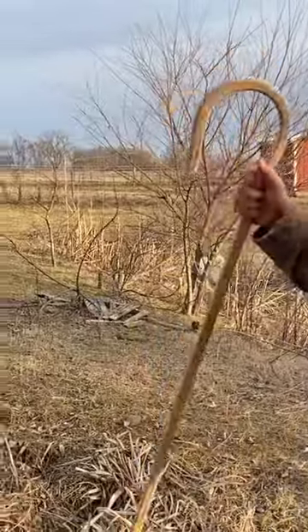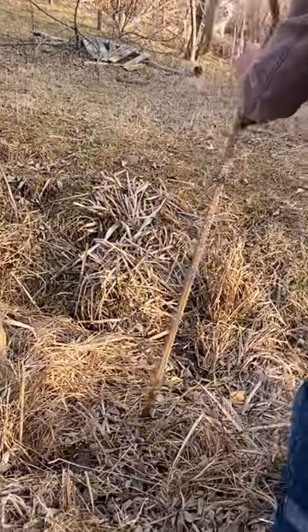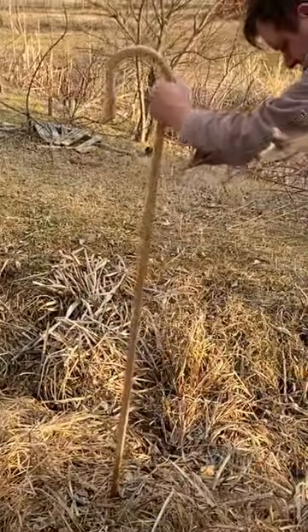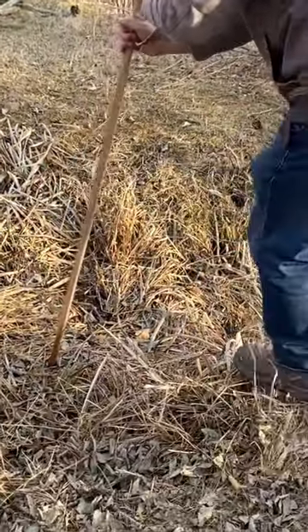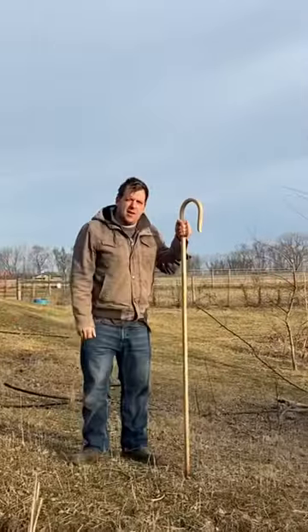Another use for a shepherd's crook is navigating over a large puddle or stream. Just get it stationed there — it helps you navigate over it.